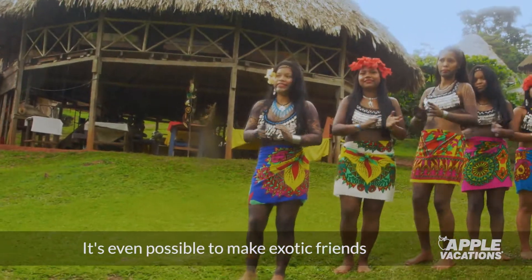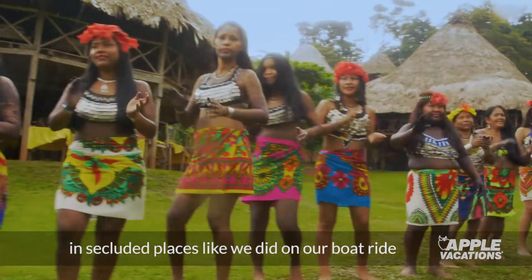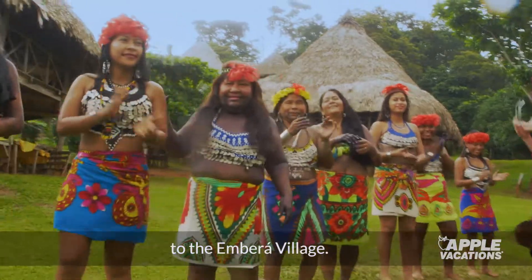It's even possible to make exotic friends in secluded places, like we did on our boat ride to the Empara village.